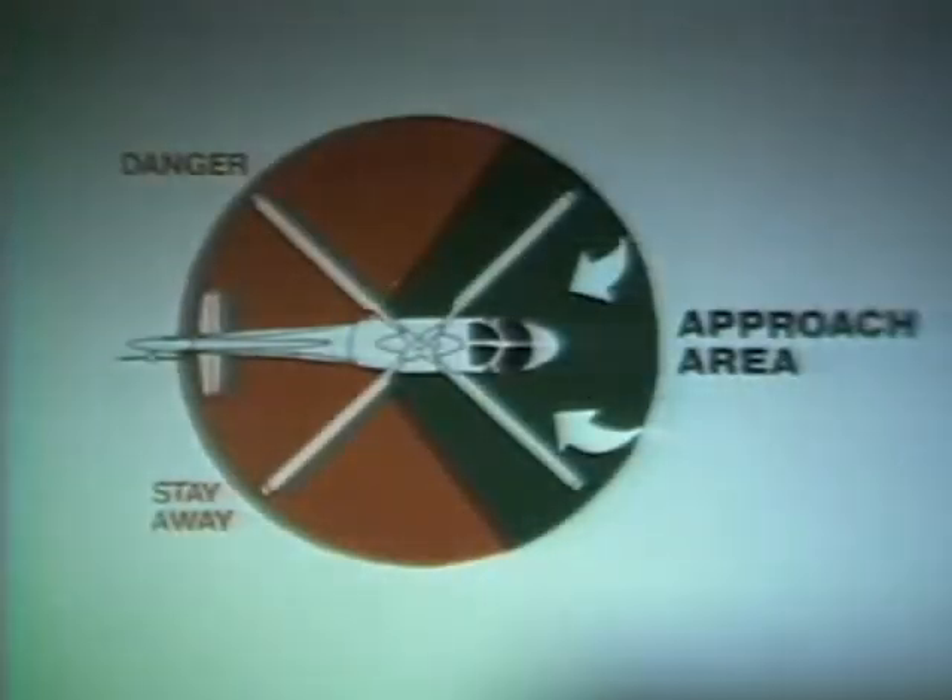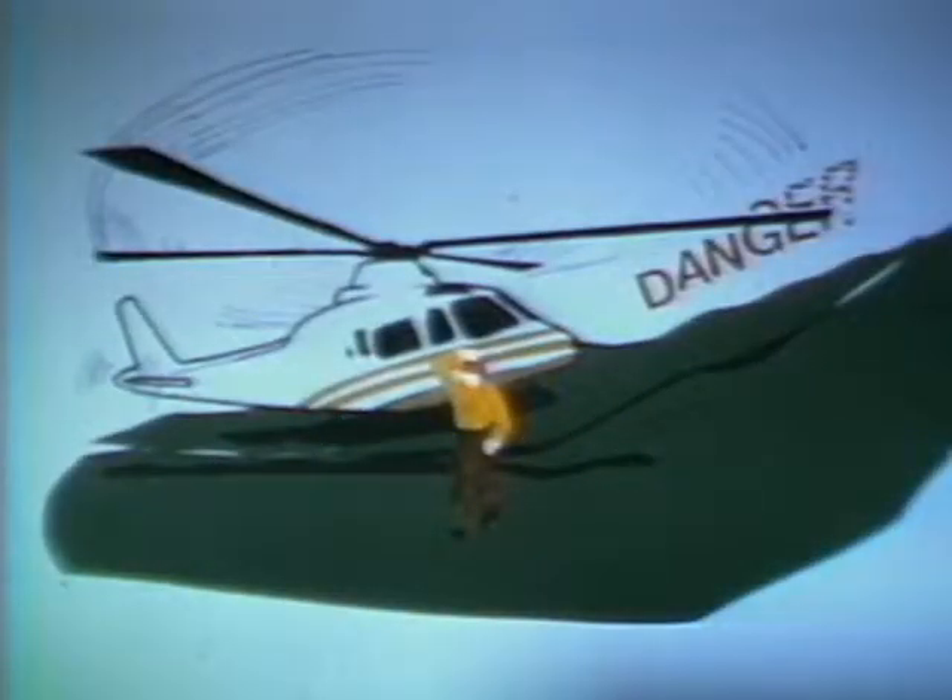Do not stay under a helicopter as it takes off in case it has to land again. Approach and leave within the pilot's field of vision and on the downslope side — if you leave on the upslope side, the main rotor will be a danger. Do not walk towards the rear of a helicopter as the tail rotor is not always visible at high speed. The rotation of the main rotor creates strong suction; anything sucked into the rotor will damage it — a sleeping bag thrown to or from the cockpit could cost forty to sixty thousand dollars and prevent the craft from serving the fire line.